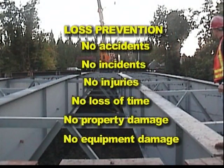Loss prevention: no accidents, no incidents, no injuries, no loss of time, no property damage, and no equipment damage.